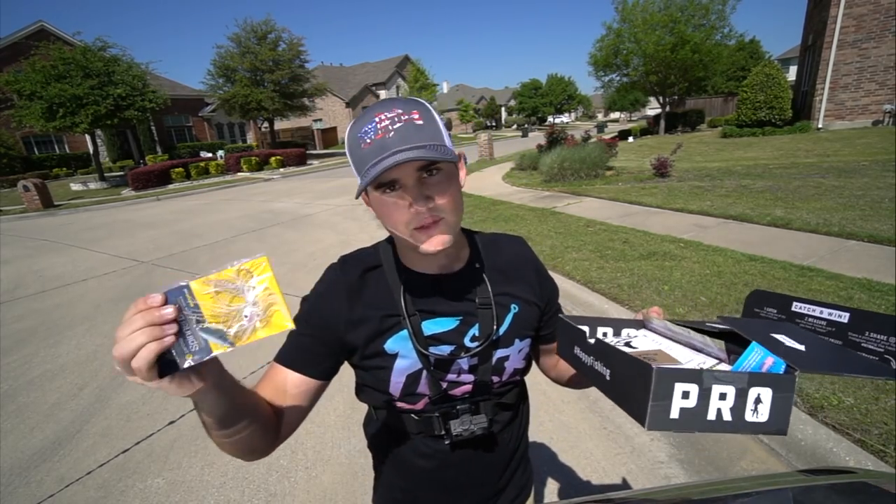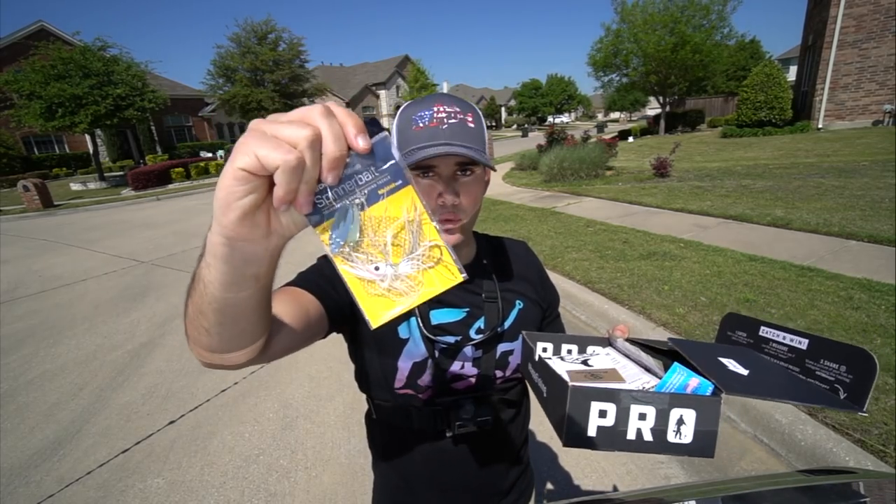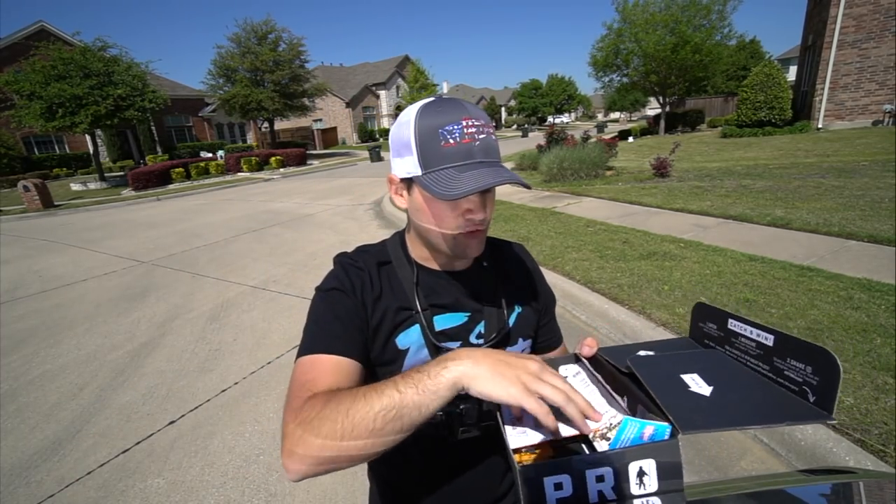Then you get a spinnerbait. Chatterbaits and spinnerbaits work so well during this time of year in the spring. So you've got the swimbait with the spinnerbait — you could tie these together, put the swimbait as a trailer if you wanted to.